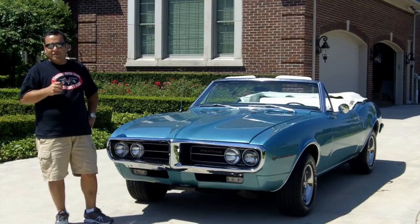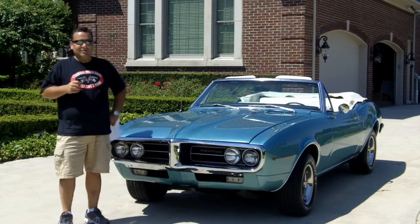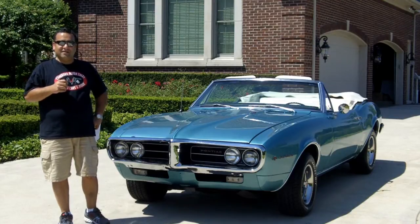Don't forget, guys, we ship worldwide. If you're sitting in Australia, Norway, Sweden, or the UK, we can ship this car to you — we're expert exporters. Also don't forget to go to Classic Car Buying Secrets and download the 7 Deadly Mistakes to Buying a Classic Car Online.